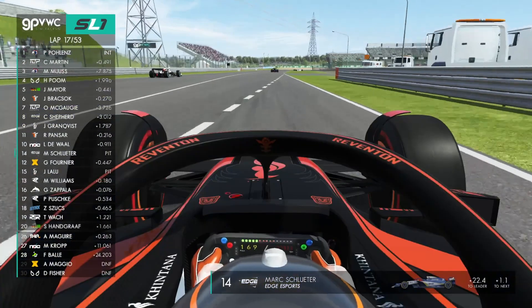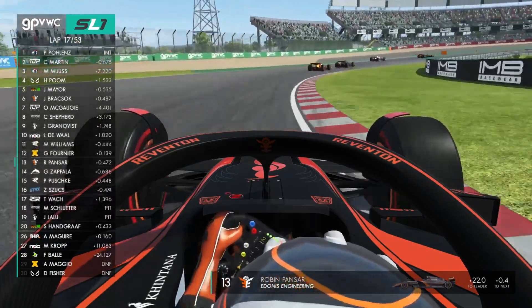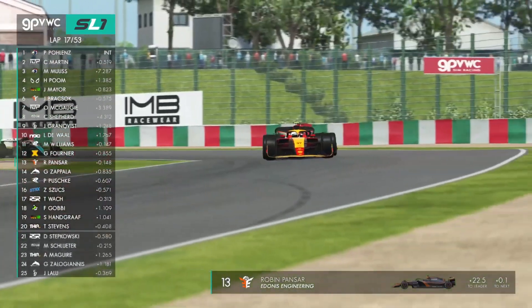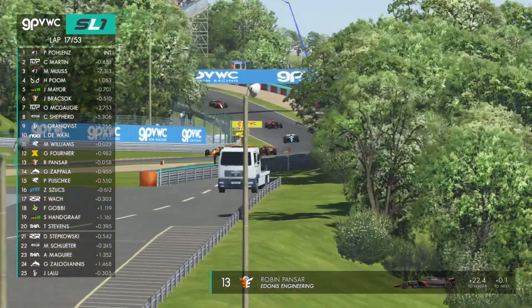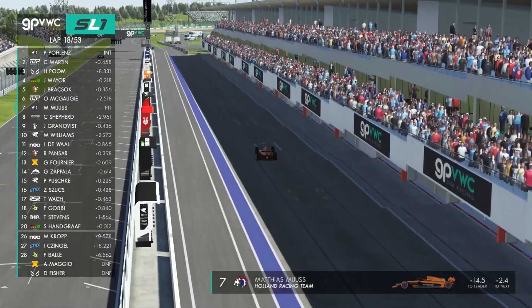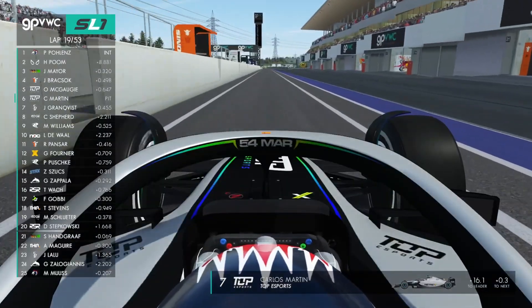Grankvist is in. I'd like to have a look at what tyres he's on. Here's Pansa on the soft tyres — another stint on softs, and softs for Grankvist as well. Matthew Williams has just jumped Robin Pansa, who now has to go long on those hard tyres. Pansa overtakes Jeffrey Fournier at Spoon. Matthias Moose into the pits. Pascal Pollens now leads. Carlos Martin has pitted — he's on hard tyres now.